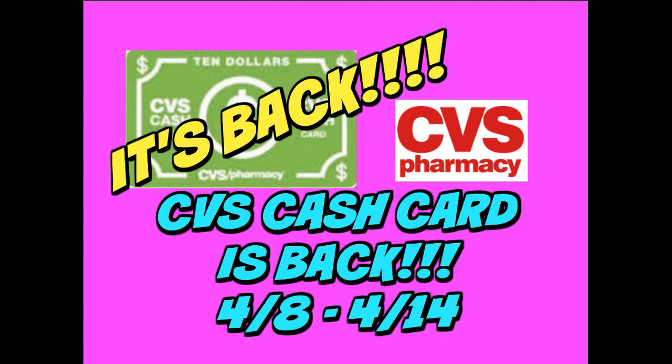It's back! The CVS $10 cash card deal is back starting April 8th. I wanted to give you guys a heads up to show you some of the items that are included in the cash card deal. This does not start until April 8th. I know a lot of you guys have been asking if they're going to be bringing this back, and I wanted to pop up an early video to give you guys some details.